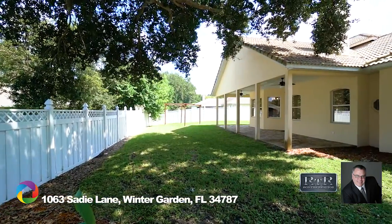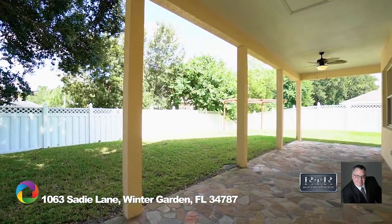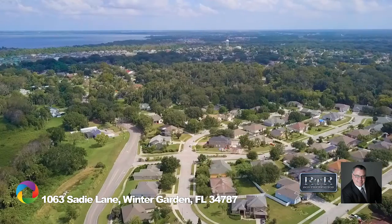The fully fenced backyard is shaded by a majestic oak tree. Relax and enjoy the Florida weather under the covered lanai or the additional pergola.